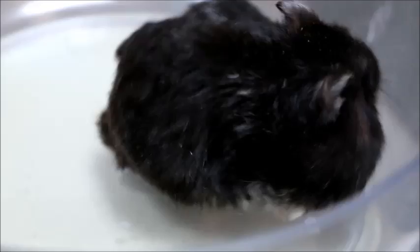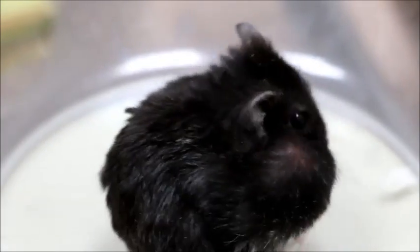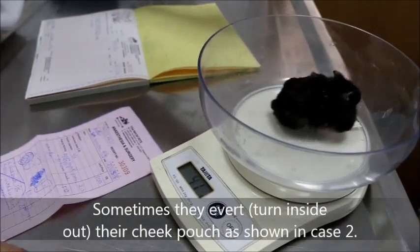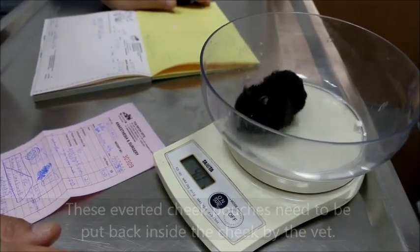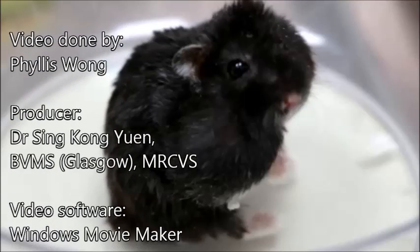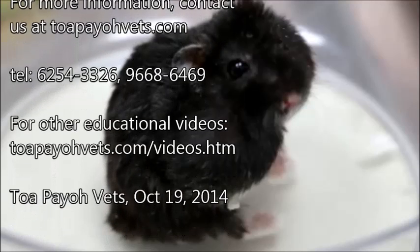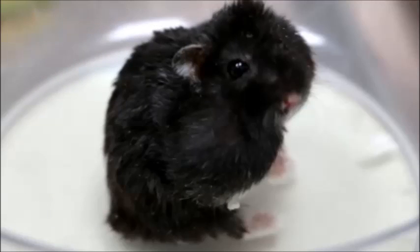To conclude: impacted cheek pouches can become infected, causing pain, infection, and loss of appetite. Sometimes hamsters try to clear food inside by hand. Sometimes they invert their cheek pouch, as shown in Case 2. These inverted cheek pouches need to be put back inside the cheek by the vet.